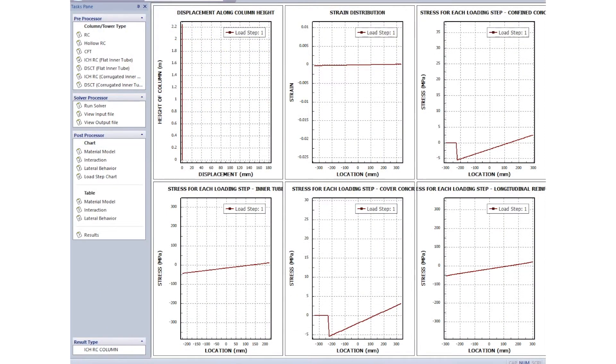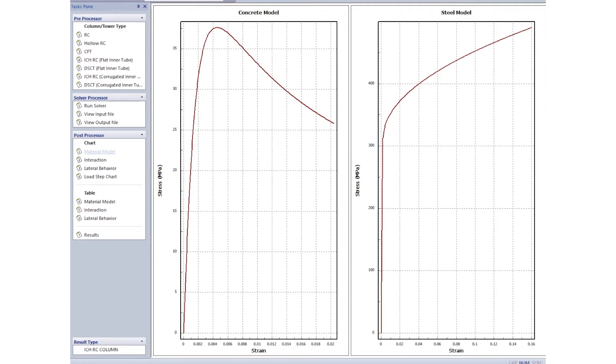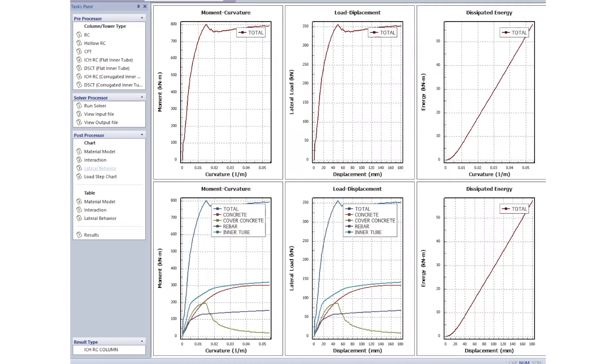It displays stress distribution state, behavior, and section of columns at each analysis step, and shows characteristic values of materials where stress effect is applied. It also presents maximum axial strength, balancing moment, and others drawn from the analysis on the interaction between axial force and bending strength. It even suggests maximum bending strength, dissipation energy, and ductility based on the flexural behavior analysis.